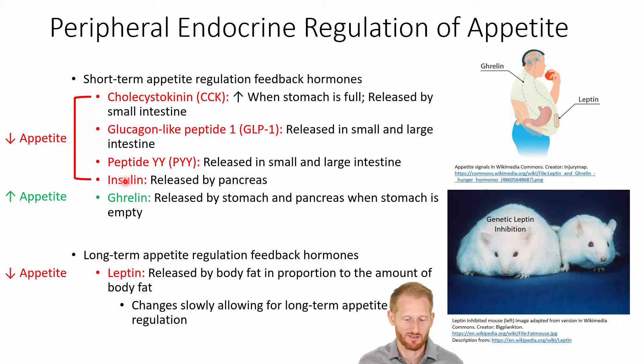All the ones in red are going to suppress the appetite. We also release glucagon-like peptide 1, or GLP-1, which is released by the small and large intestine. We release peptide YY, or PYY, released by the small and large intestine as well. And we release insulin from the pancreas. All of these are going to suppress your appetite.